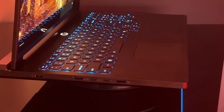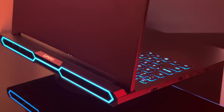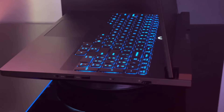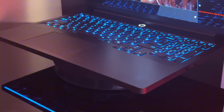On the left side, we have a power adapter port, HDMI 2.1, Thunderbolt 4, a USB-C, and a Type-A port. No ports on the back at all this time. And then on the right side, we're looking at an Ethernet port facing down, a webcam shutter, two Type-As, and a headset port.